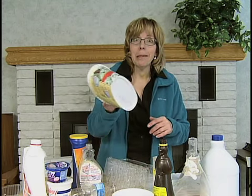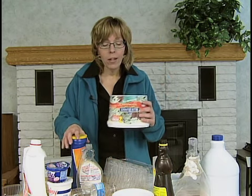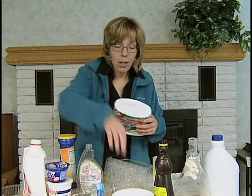So what do those numbers mean? We're going to have a little lesson in recycling numbers. I'm going to try and show you — this one is covered up with printing on it, but there's a little symbol on the bottom.